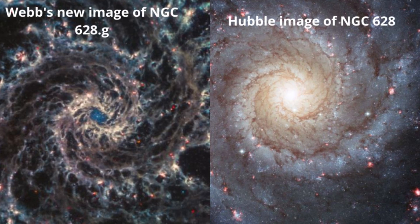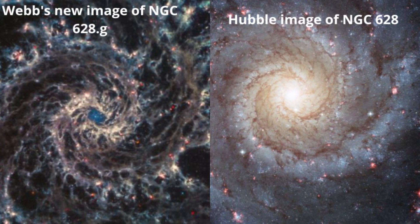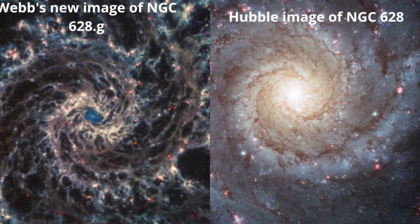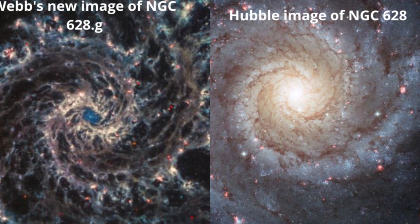NGC 628 is one of the more spectacular kinds of galaxies in our sky. It's what is known as a grand design spiral galaxy, one with prominent, well-formed, and relatively unobscured arms. And at just 32 million light-years away, it's close enough to provide plenty of detail for study.